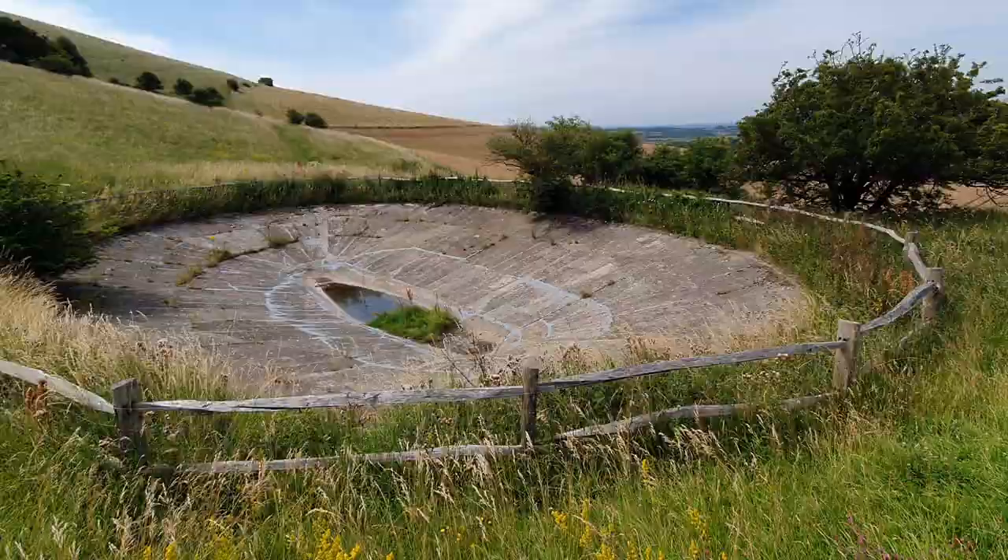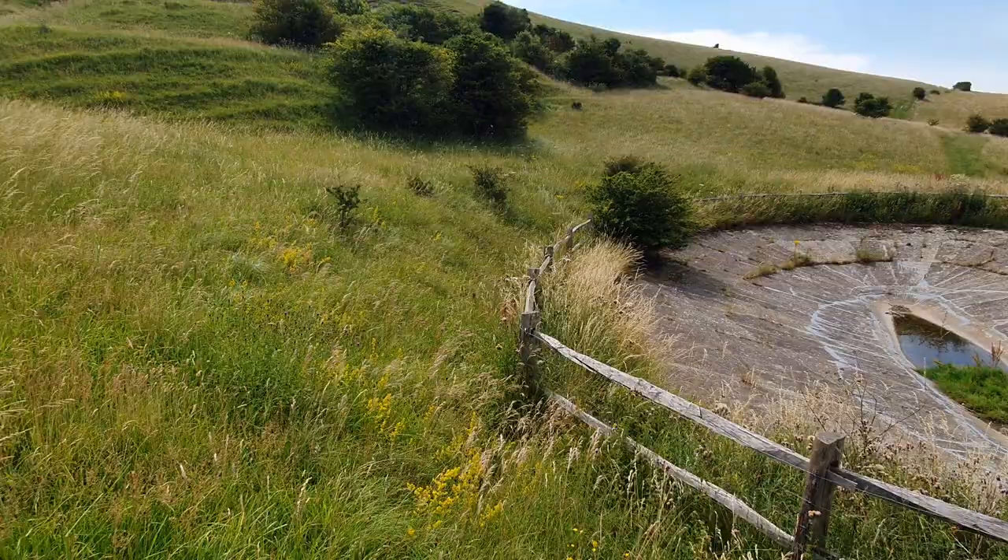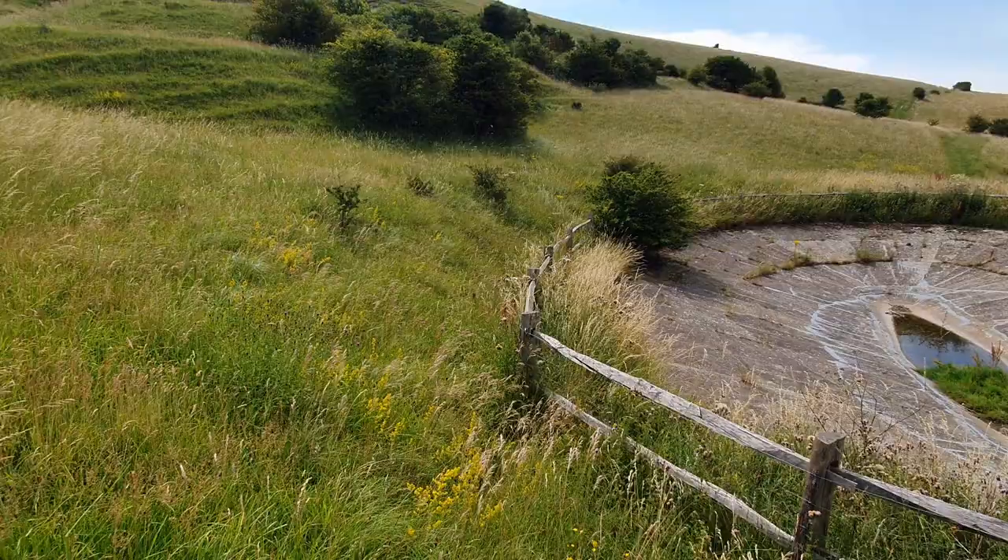So that's it — hope you enjoyed this episode of Matthew Explores. If you do get a chance, it is a lovely peaceful area to go for a walk up near the Long Man in Wilmington. If you enjoyed the video and enjoy the channel, please like and subscribe, and until next time, bye for now.